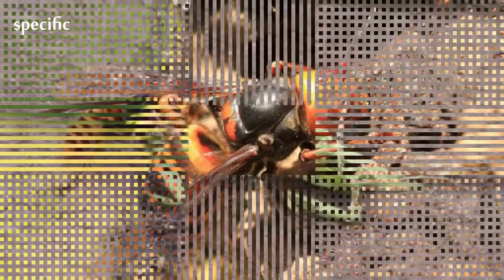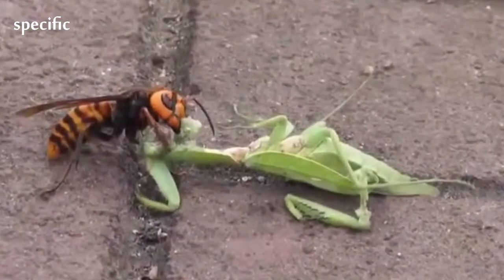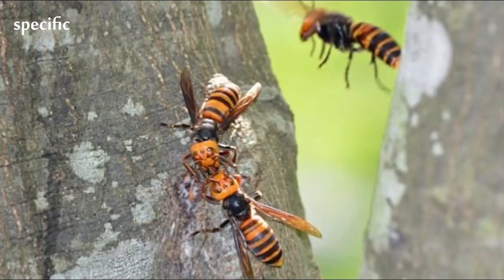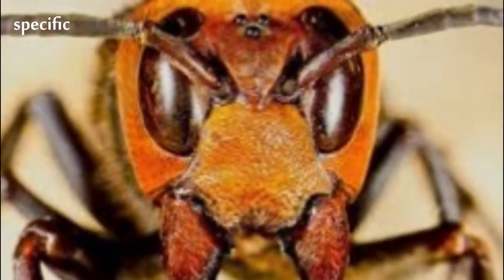V. mandarinia nests in low mountain foothills and lowland forests. As a particularly dominant species, no conservation efforts are directed towards V. mandarinia or its habitats, as they are common in areas of low human disturbance.